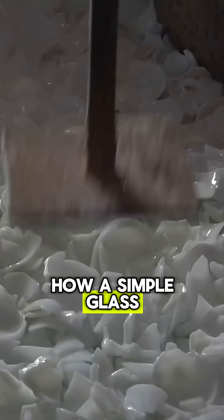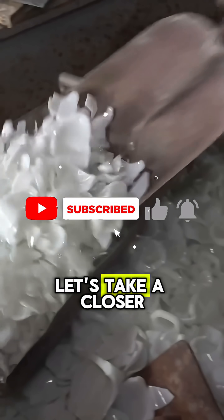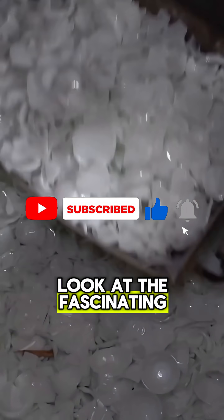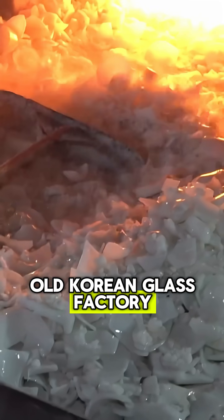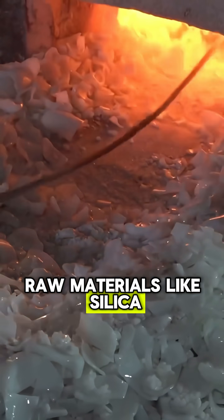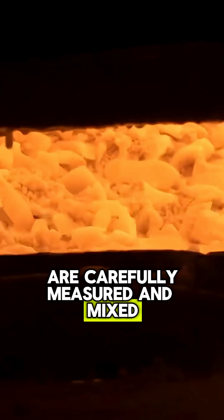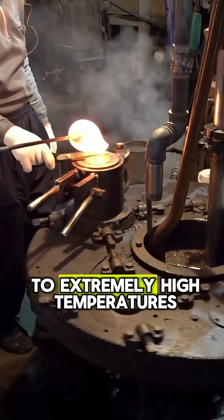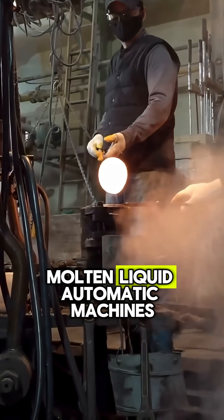Have you ever wondered how a simple glass cup is made in a factory? Let's take a closer look at the fascinating journey of glass production. In this 30-year-old Korean glass factory, raw materials like silica, soda ash, and limestone are carefully measured and mixed. Then they are heated to extremely high temperatures until the mixture melts into a glowing, molten liquid.